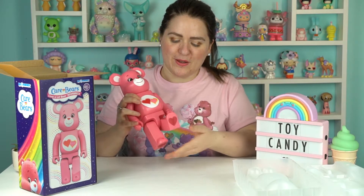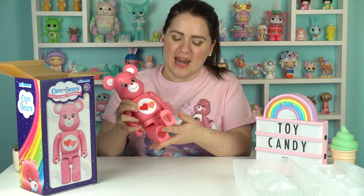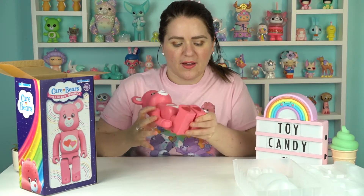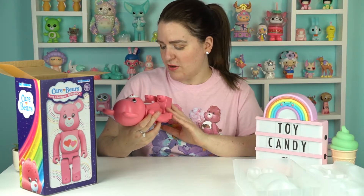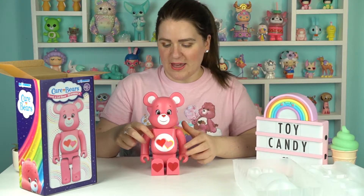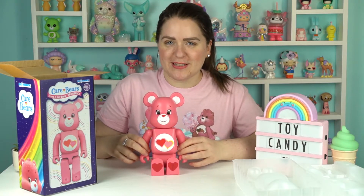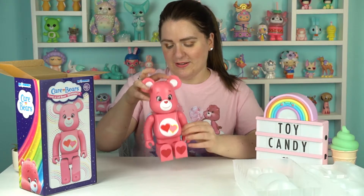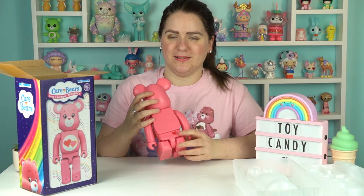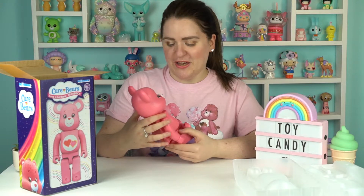These are really cool — you can move them like this. They're almost like Lego figures; you can make them sit down. The feet have got hearts underneath like a real Care Bear. It says Medicom Toy on one side and Bear Brick on the other. You can sit down, and the cutest detail of all — the trademark heart on the bum. I love that. It's really, really cute.